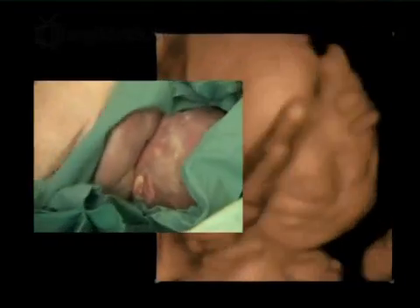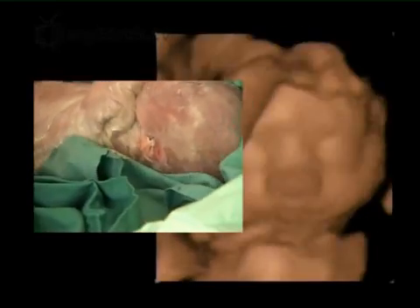At 26 weeks the baby is continuing to lay down more body fat and looks less wrinkly. His body is covered in vernix caseosa, which is a sticky protective layer on the skin and usually disappears before he is born, unless he arrives early.